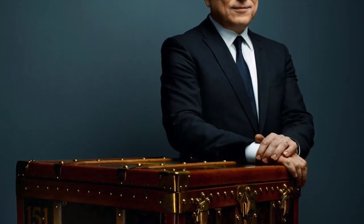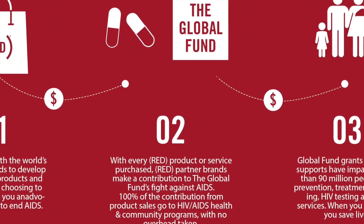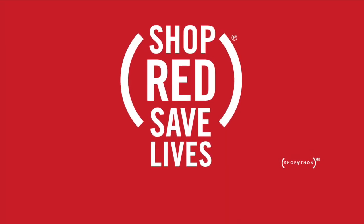Michael Burke, chairman and CEO of Louis Vuitton, stated: "Red's very courageous fight concerns us all, and we at Louis Vuitton will continue to champion their values and dedicated work. We are pleased that our candle will help in furthering the fight against AIDS."